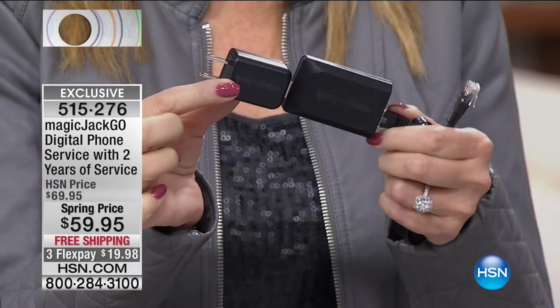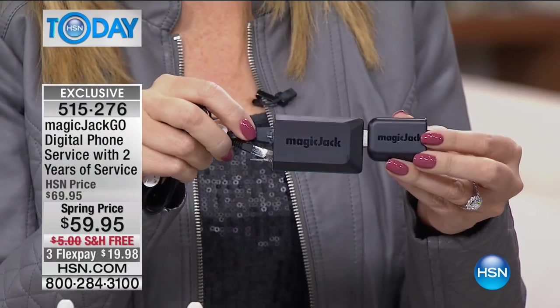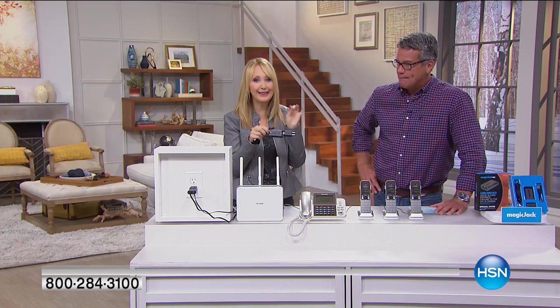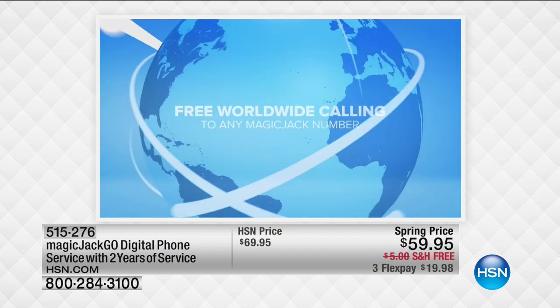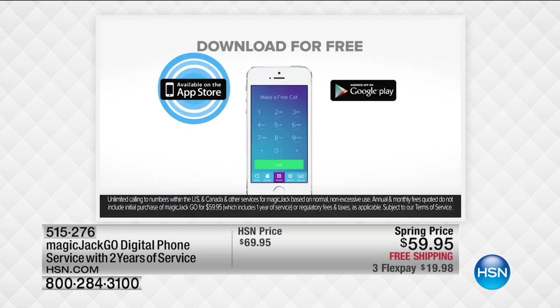This is the Magic Jack Go — the latest iteration from Magic Jack. They are saving 11 million customers tons of money. This provides free home phone service, and only here at HSN you're getting two full years — you'll never spend another penny in the next two years. Ongoing, your home phone service is never more than $35 a year — about $3 a month. You plug it into high-speed internet, into your router, plug it into power, then your favorite home phone, and you're able to place and receive calls using voice over IP.